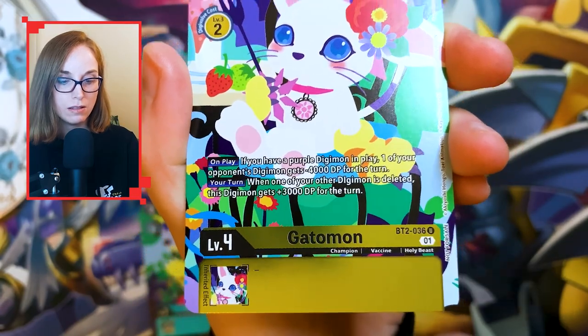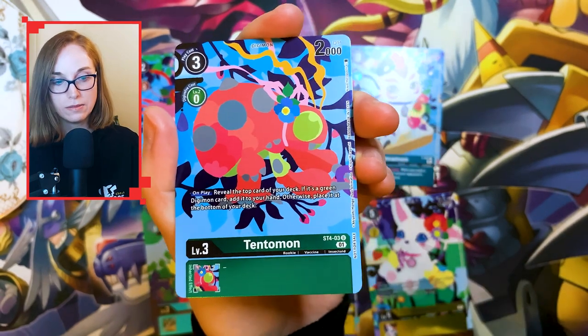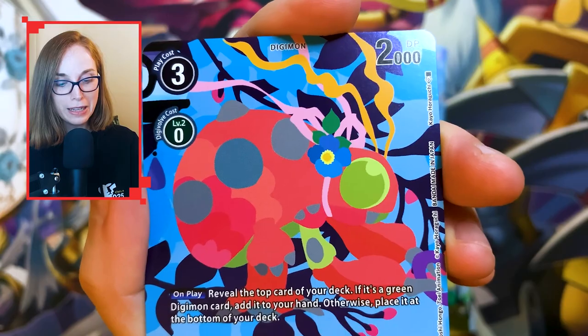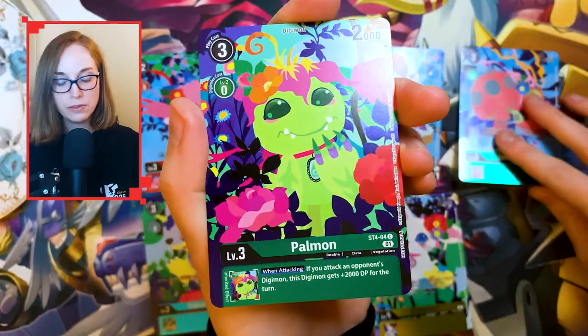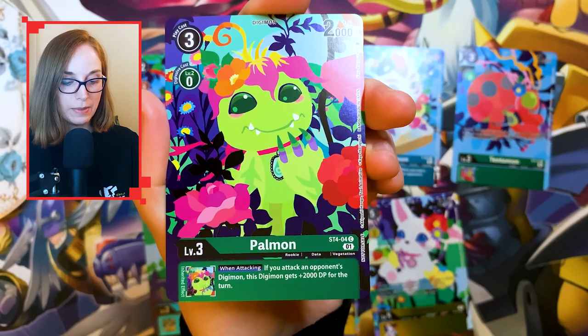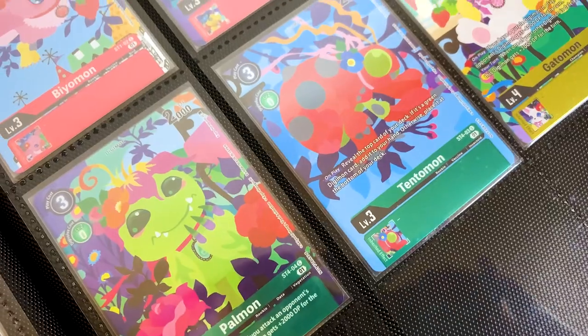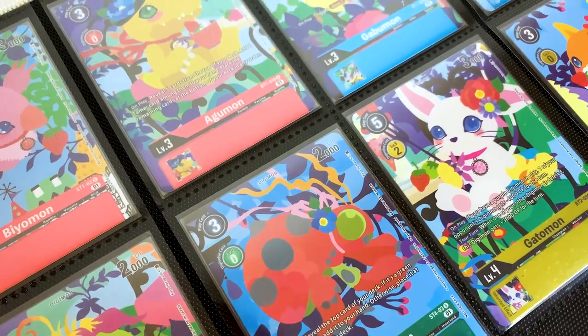Look how beautiful these are. Little Tenemon with his little flower on his little head — so sweet. And of course the flower Digimon, it only makes sense that she looks really, really pretty among these flowers. And yeah, all together — look at them all together. It looks so good. It's such a good looking set.